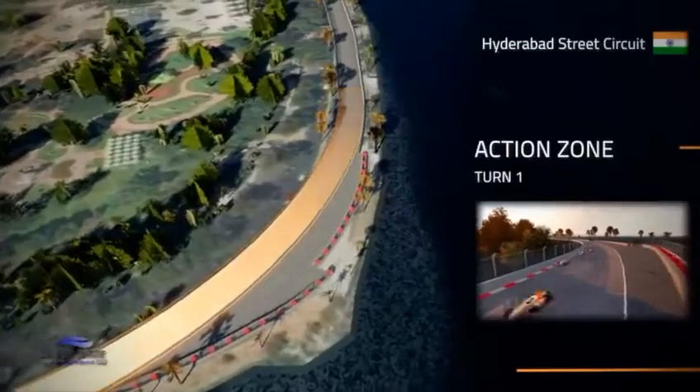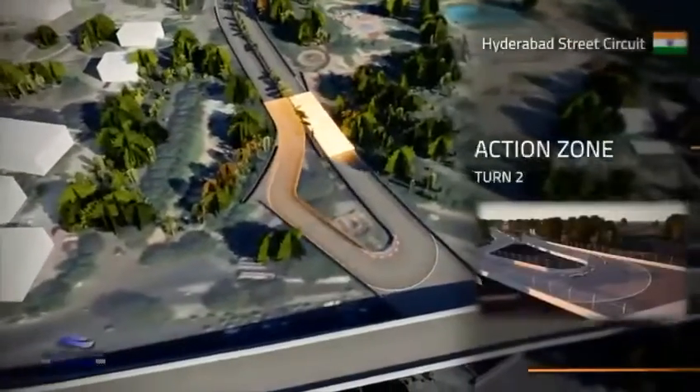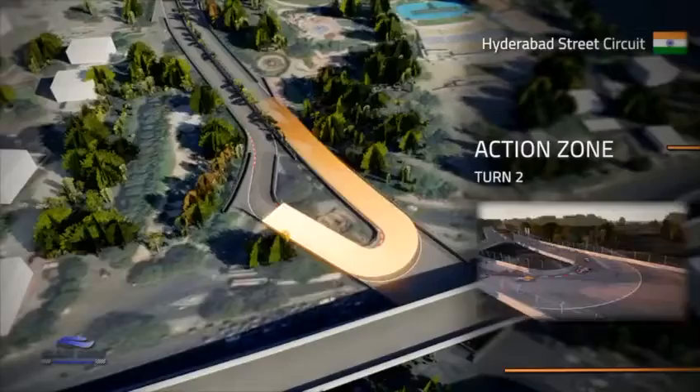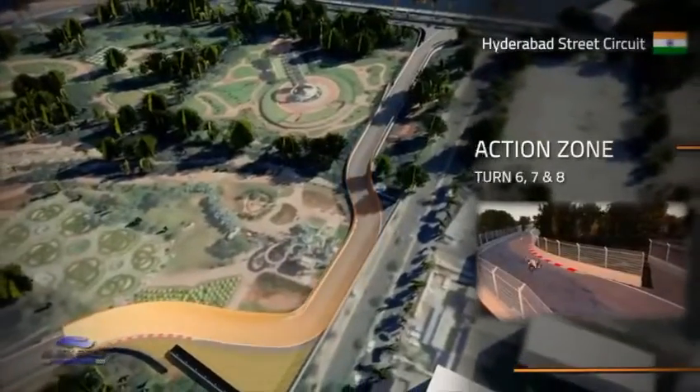Turn 1 is a full throttle right-hander right beside the lake, and we'll see cars going side-by-side on the opening lap trying to get into position for a slipstream towards Turn 2, which is likely to be the best overtaking opportunity on the lap, with a heavy braking zone encouraging drivers to go for a lunge at the hairpin.